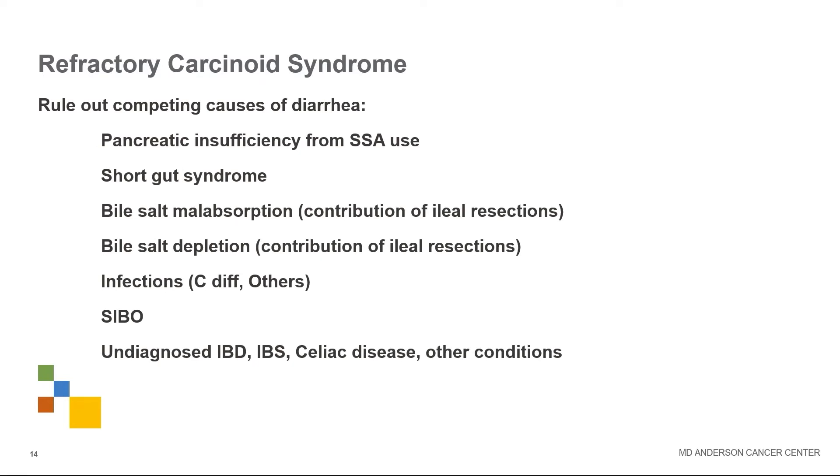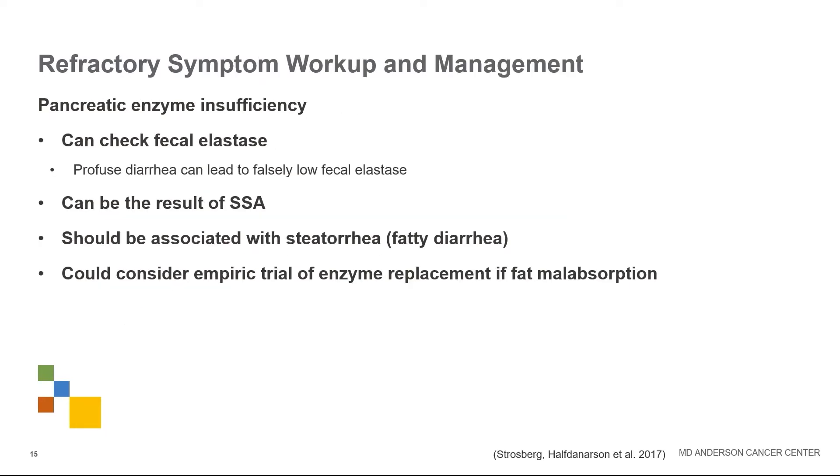If carcinoid syndrome symptoms remain refractory, we need to think about other causes of diarrhea. People can get pancreatic insufficiency from somatostatin analogs themselves. There may be short gut syndrome from bowel resections, issues with bile salt absorption, other infections, small intestinal bacterial overgrowth, or other conditions. Checking a fecal elastase can be helpful, though profuse diarrhea alone can make fecal elastase low. Pancreatic enzyme insufficiency should only be considered when there's fatty diarrhea, and some guidelines suggest trials of pancreatic enzymes to help with fat absorption.